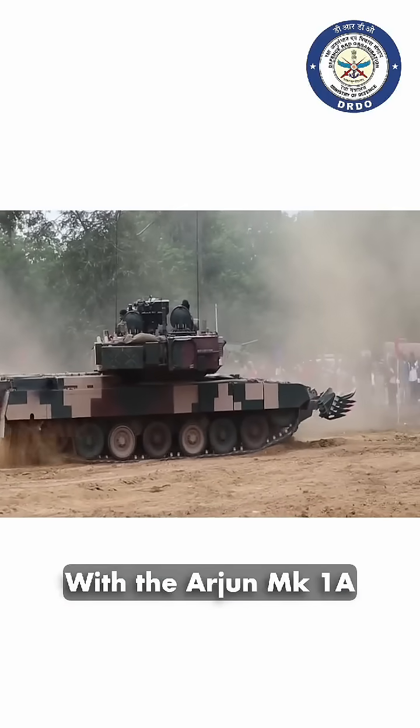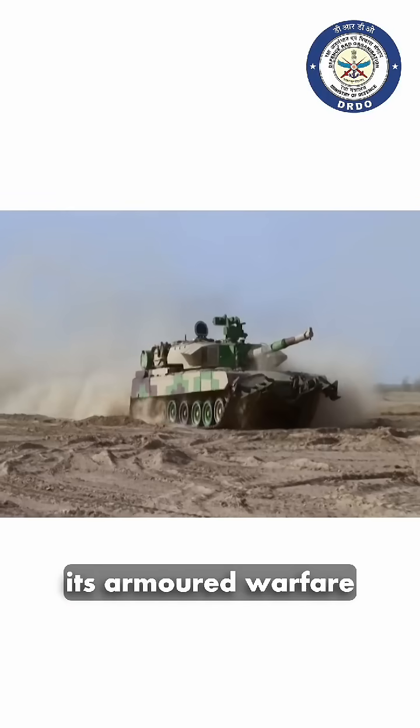With the Arjun Mark 1A, India is poised to redefine its armored warfare strategy for the future.